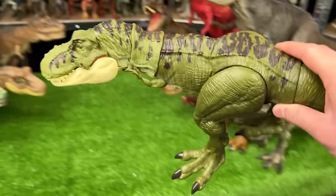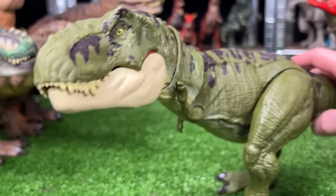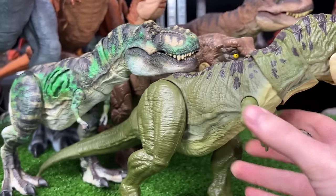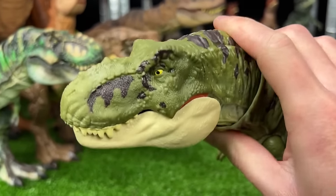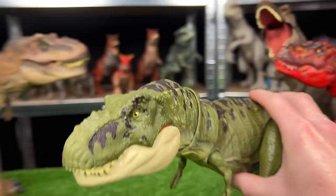Our next figure in this T-Rex versus T-Rex collection is this dark green T-Rex. This one was actually not custom colored — this is how it came. Comparing the two colors, the custom colored green is a lot brighter than this green. And this T-Rex still has the button on the top of its head for the chomping action.